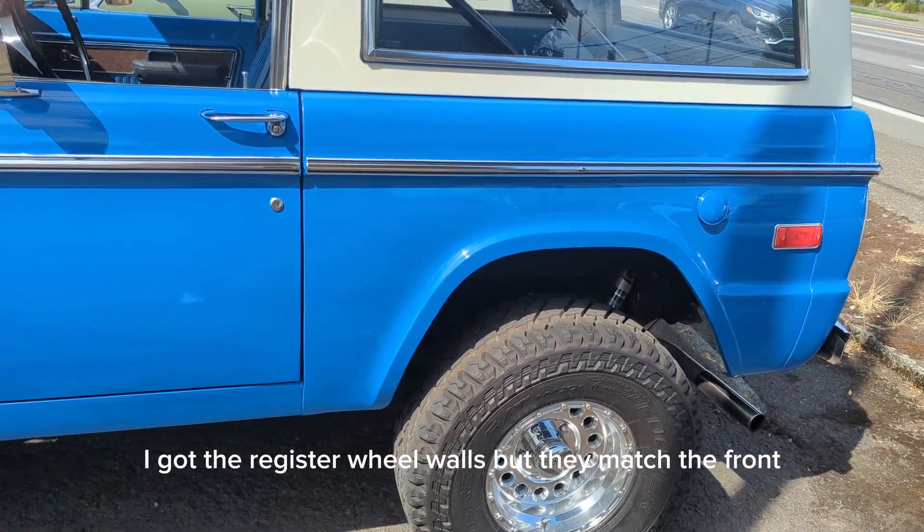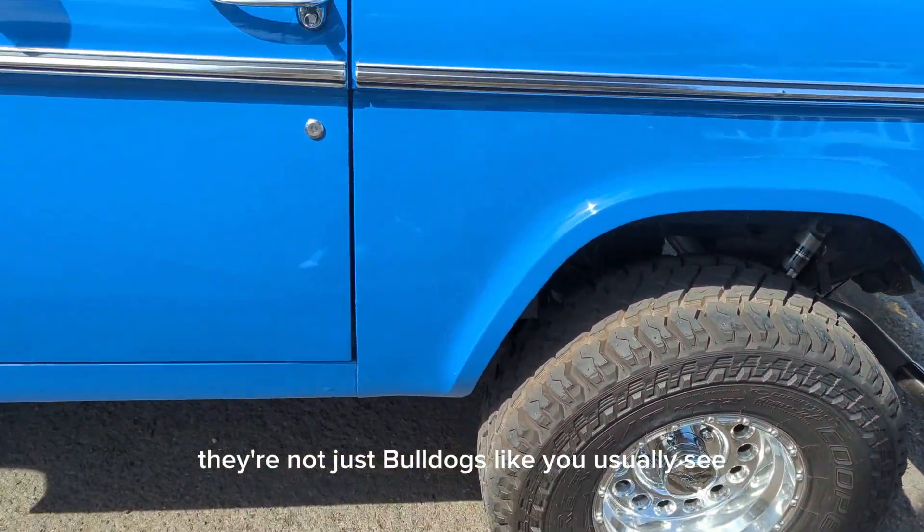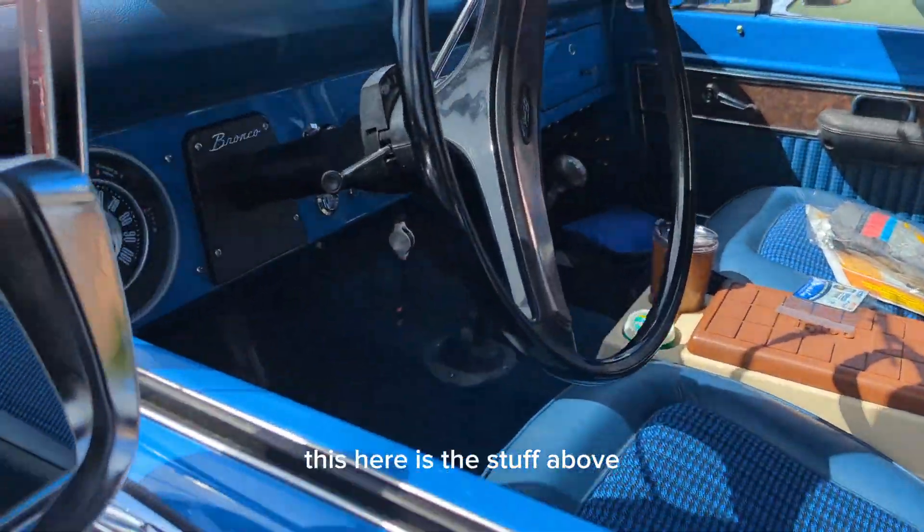It's very nice. I got the radiator wheel wells, but they match the front — they're not just bulged out like you usually see. This here is the stuff up above.